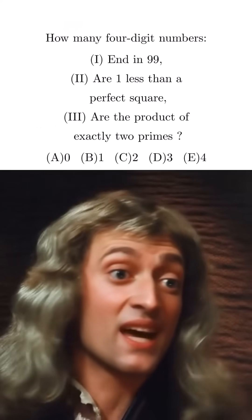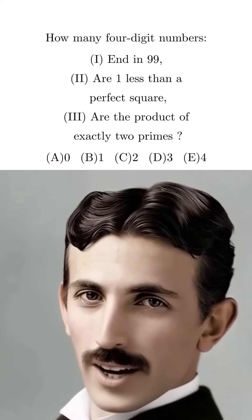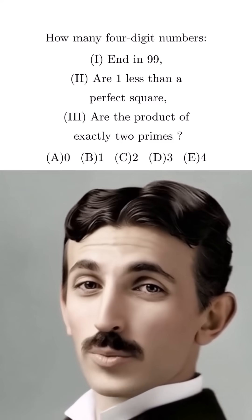How many four-digit numbers end in 99, are one less than a perfect square, and are the product of exactly two primes?